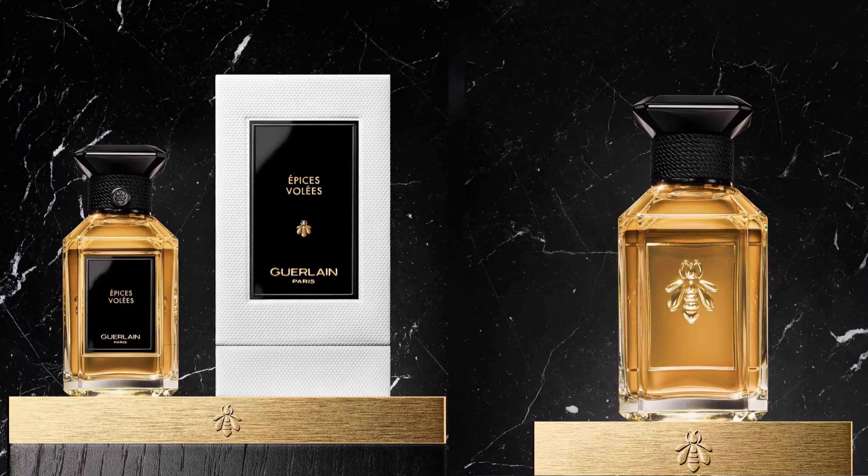If you find Épices Volées too expensive, look into those alternatives — they span lighter designer releases, mid-range options like Gravitas, and the higher-priced Parfums de Marly. They'll give a similar vibe without being identical. I did get some compliments with Épices Volées, though not too many — people rated it as really pleasant, around 7 to 7.5 out of 10, but I personally had better success with the other fragrances mentioned.